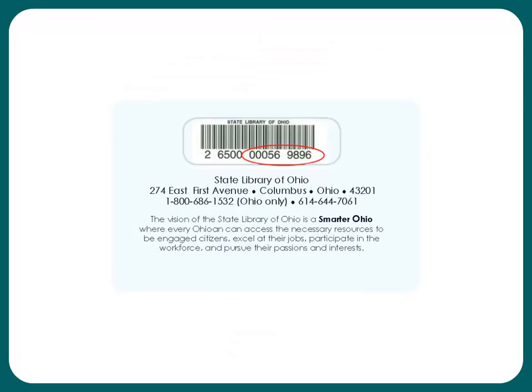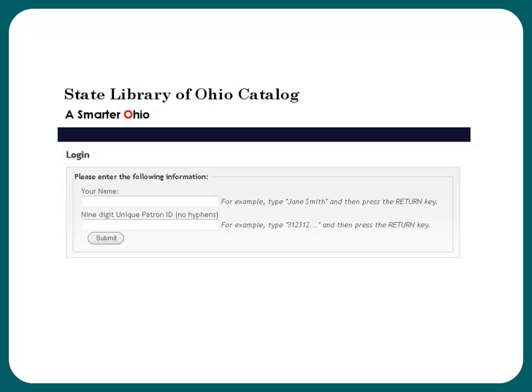Your unique patron ID number is composed from the last nine digits of your barcode number on the back of your card. This number typically begins with three zeros. This is what the login page looks like. You will see this if you are logging into your account or requesting a book. Use your name, first and last, and the last nine digits of your card number.